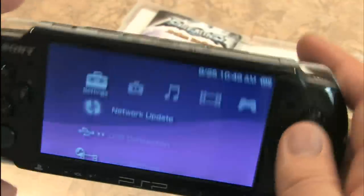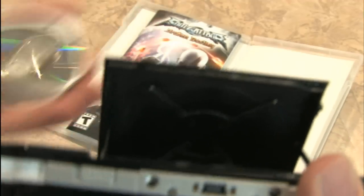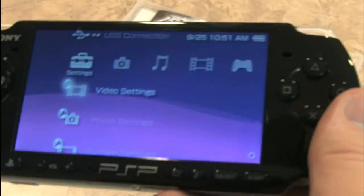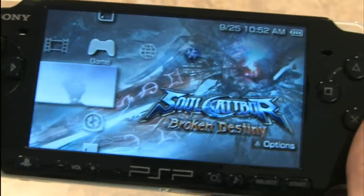The button layout is fantastic, though sometimes the top two shoulder buttons get a little clunky if you're trying to do everything at once. Let's open this up and insert a UMD. Let's look at the strength of the PSP — graphics, gameplay, quality of games. That's why you would buy one of these. Not to watch UMD movies. I like when you insert a disc — this is Soul Calibur: Broken Destiny.